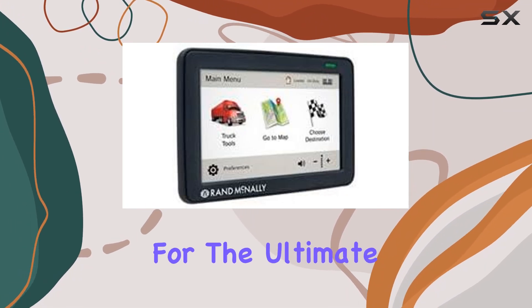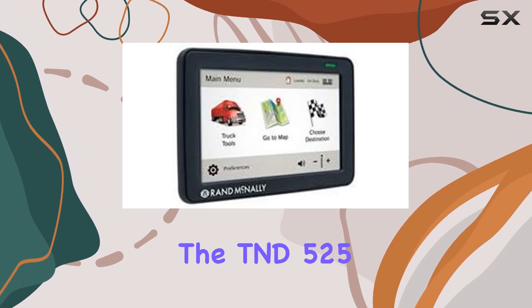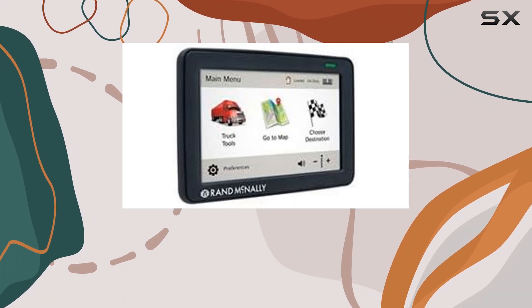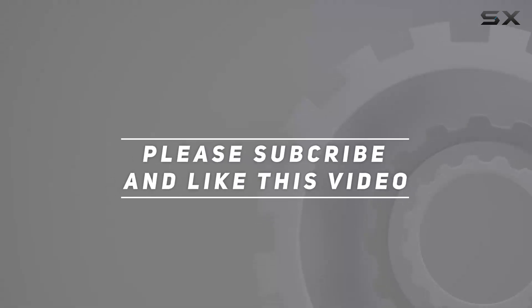So, if you're looking for the ultimate navigation companion for your trucking adventures, look no further than the TND525. Check out the video description for an updated price, and thank you for watching this video.